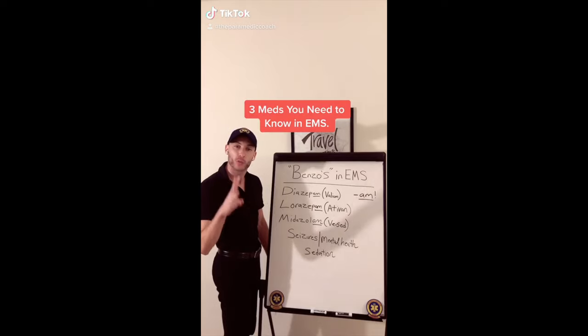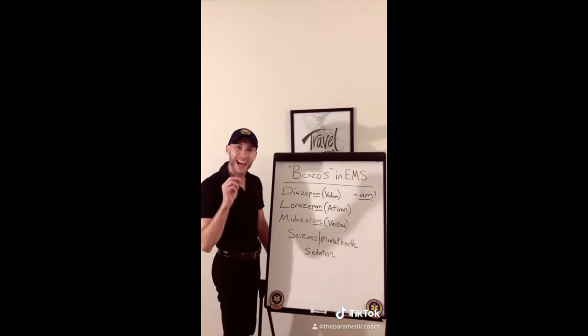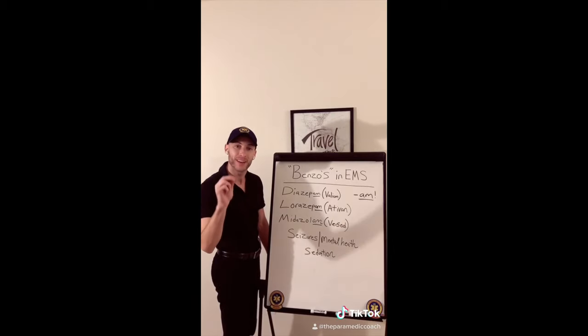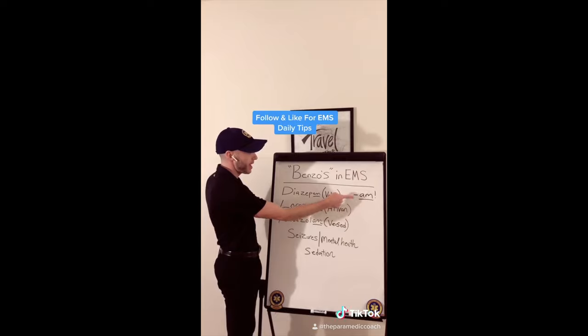Benzos in EMS — there are three benzos you need to know: Valium, Ativan, Versed. They treat seizures, mental health, and sedation. Remember, they all end in AM.